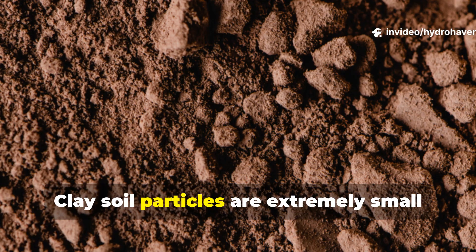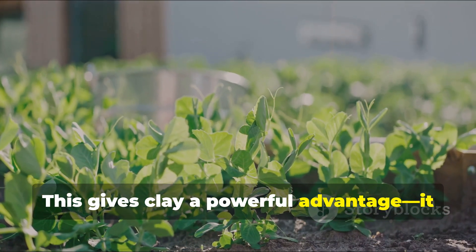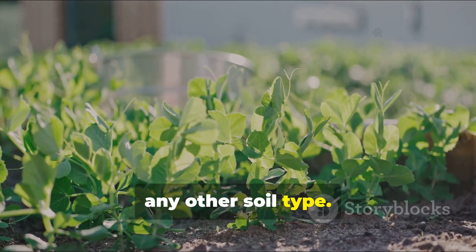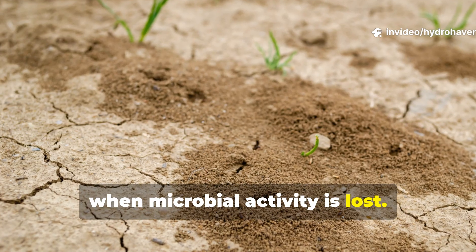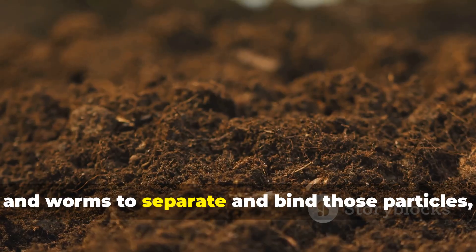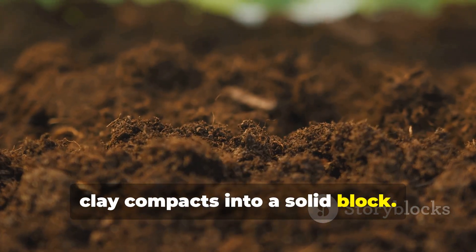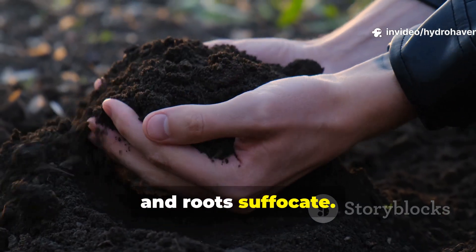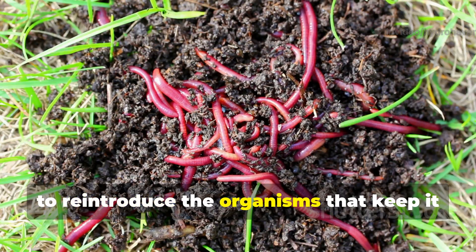Clay soil particles are extremely small and tightly packed. This gives clay a powerful advantage — it holds nutrients and moisture better than any other soil type. But that same density becomes a curse when microbial activity is lost. Without active bacteria, fungi, and worms to separate and bind those particles, clay compacts into a solid block. Water can't move through, oxygen can't enter, and roots suffocate.